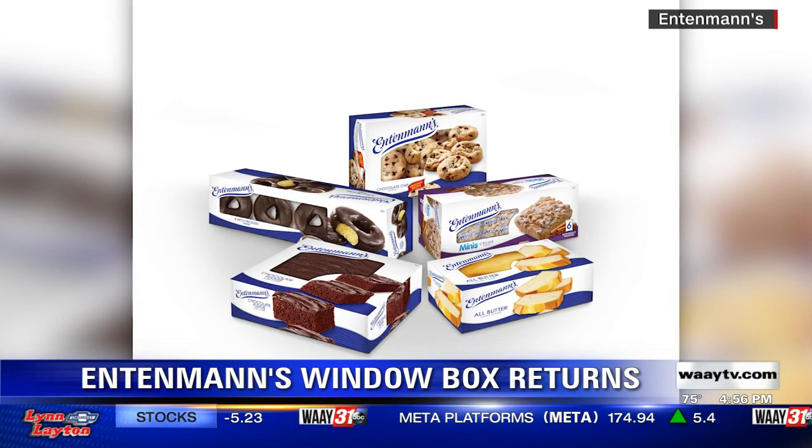Well, Entenmann's parent company says the window boxes are now back in stores.